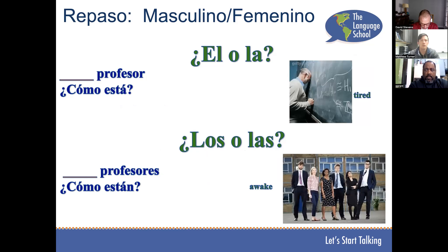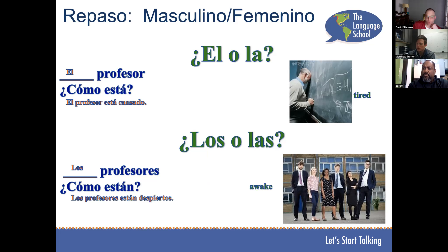El o la — el. El profesor está cansado. Los profesores, ¿cómo están? Los profesores están despiertos. Muy bien.